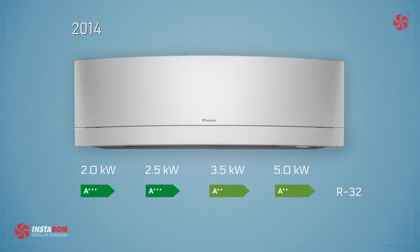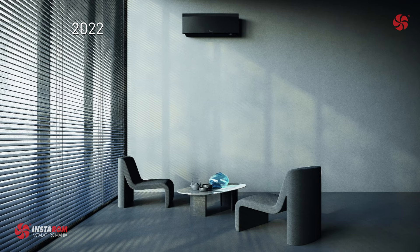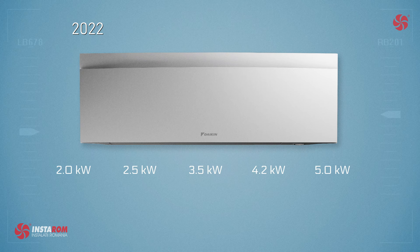The colors available were still white and silver. Now in 2022, Daikin is launching a new update of this model with a new design, a new black color in addition to the existing white and silver, and also a new power of 4.2 kilowatts, bringing Emura to five available powers: 2, 2.5, 3.5, 4.2, and 5 kilowatts. Energy efficiency at 2 to 3.5 kilowatts is A+++, and at 4.2 and 5 kilowatts it is A++.